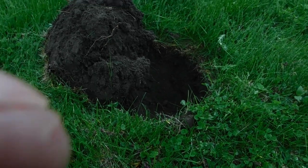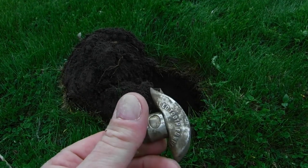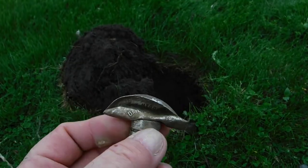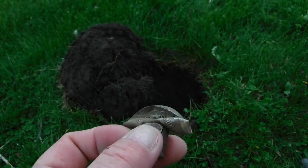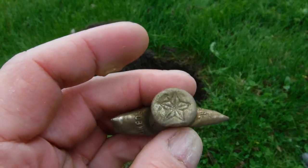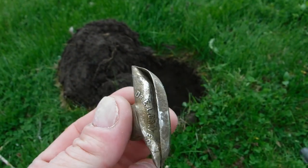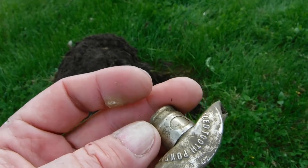Now that hole there, eight inches down — this is a bottle cap from one of them traveling medicine shows. It's Dr. Lewis or something. I'll get it cleaned up so I can see it, but that's a bottle cap from it. It's got some pretty ornate designs on it.